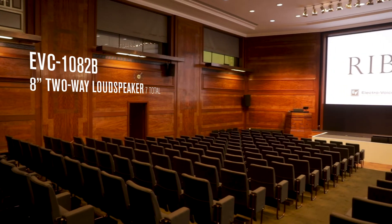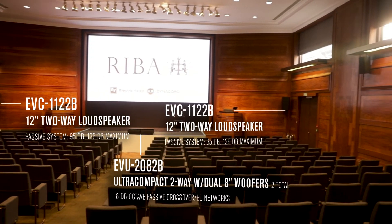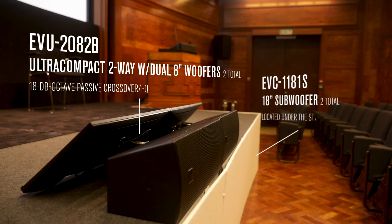We went through due diligence to find out what would work best for our space, and Electro-Voice came out as the number one choice. Using speakers from the Innovation family — in particular the EVC models — we've got a main left and right, a side fill left and right, a rear left and right, a centre cluster for front fill, and then a sub.